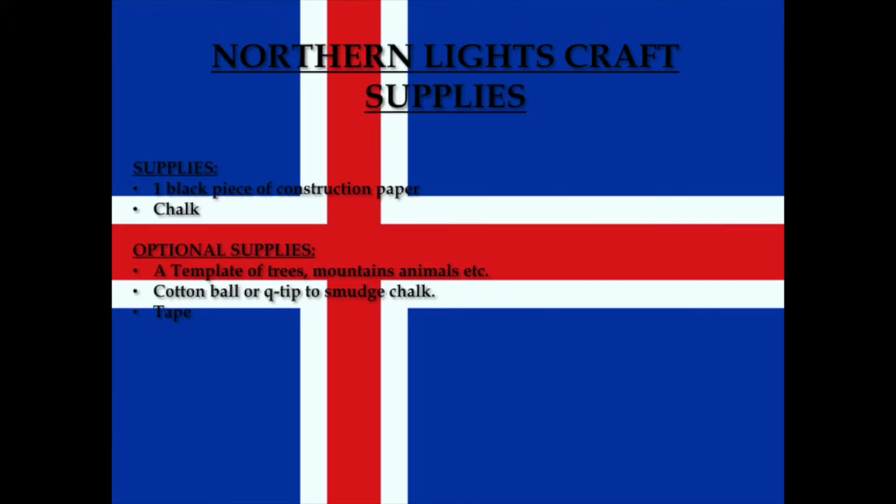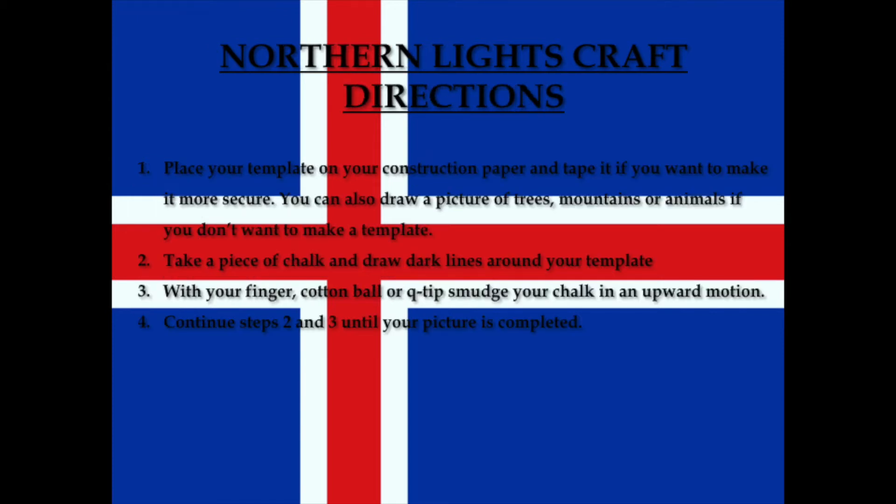The supplies you're going to need are a black piece of paper — you can use any other color if you want — and some chalk, but you can use paint or colored pencils. As always, whatever you have available is what you can use. Some optional supplies: a template of trees, mountains, or animals if you don't want to draw them. A cotton ball or q-tip to smudge your chalk, and if you are using a template you can tape it down to the paper to keep it more secure.